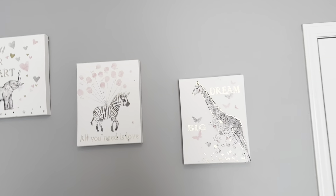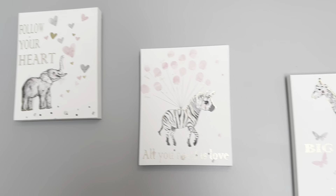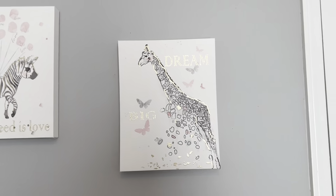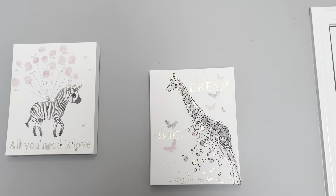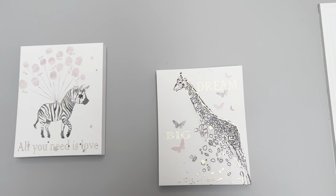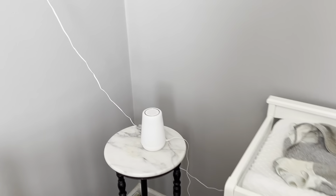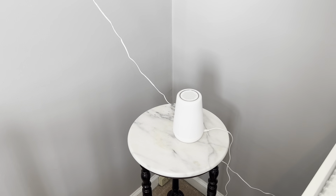So first things first, here we have just a couple cute little signs — we've got 'Follow Your Heart,' 'All You Need Is Love,' and 'Dream Big.' We kind of went with a pink and gray theme in her whole room, so everything you'll see is pretty much pink and gray. We just got her changing table here and her Hatch sound machine, which is 100% recommended — we've gotten so much use out of that.